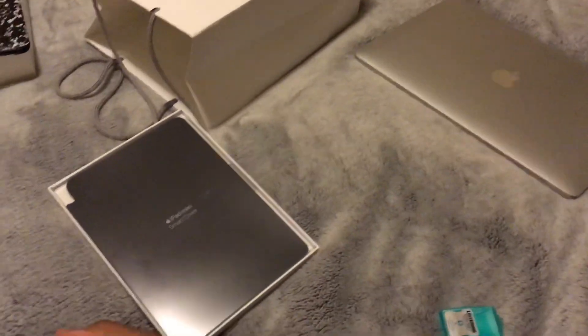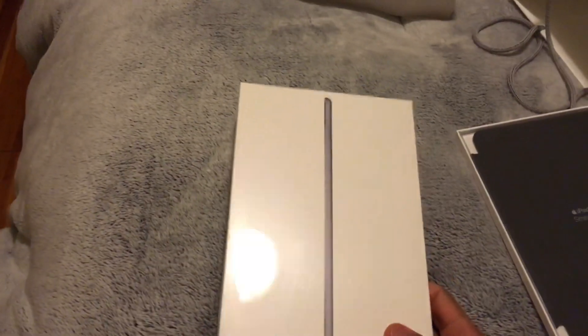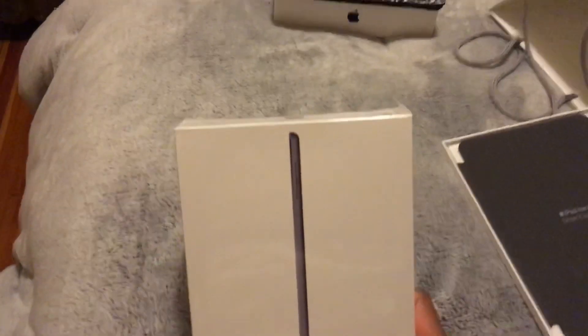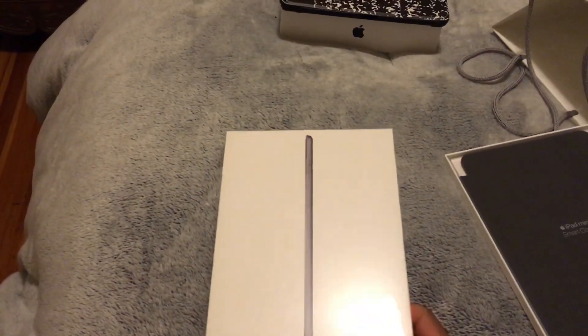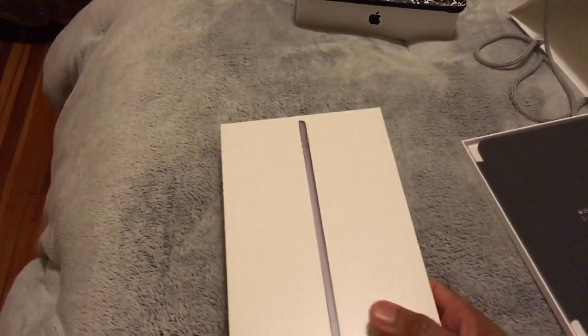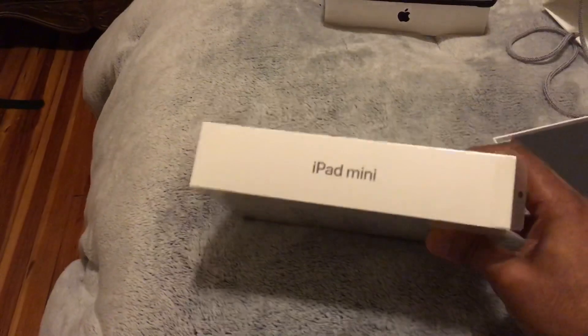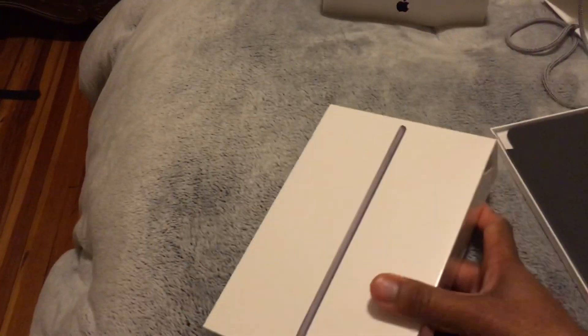Hit me up in the comments — let me know if you're going to pick up an iPad mini, or if you already did, how do you like it? And if there's anything you want to see, any games or anything running on the mini, let me know.